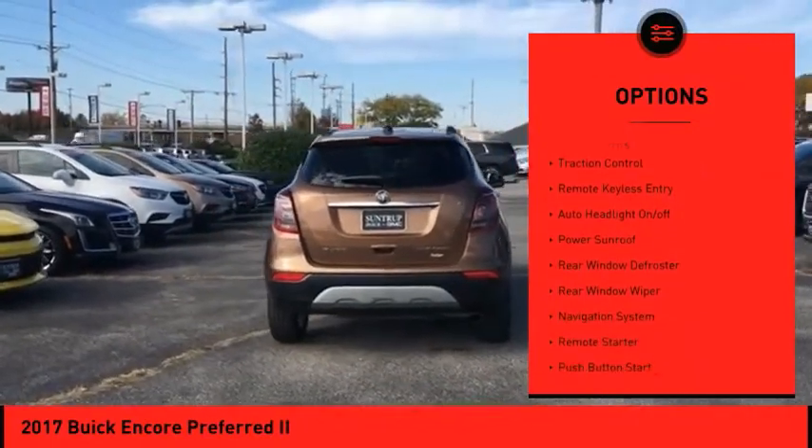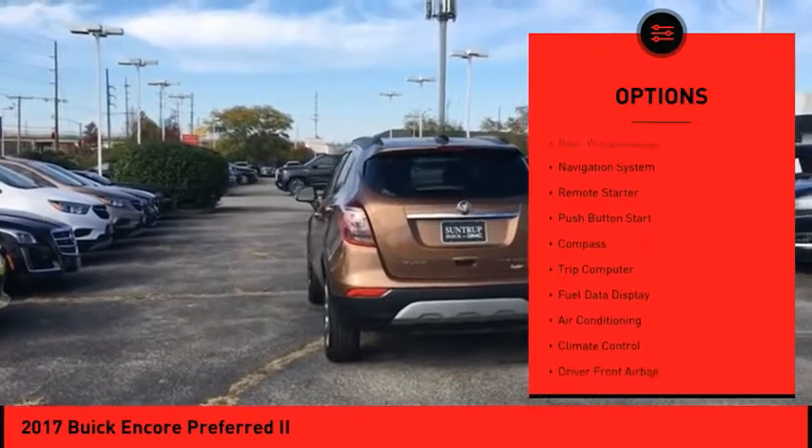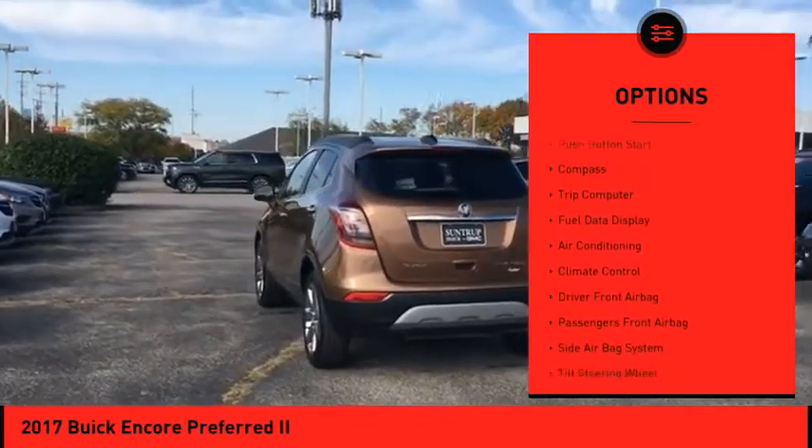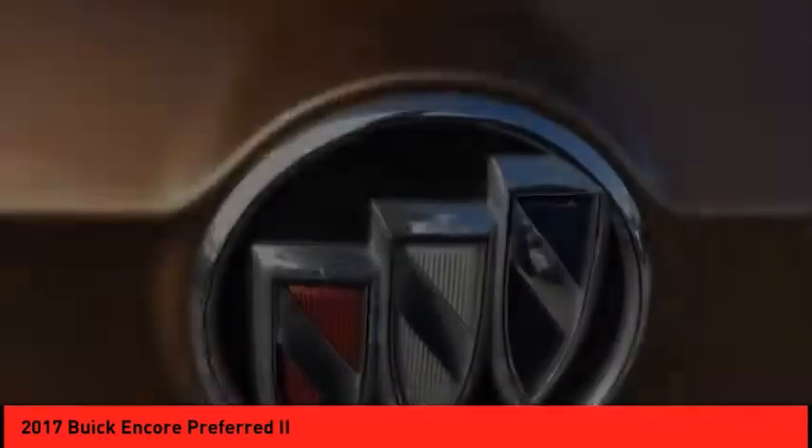Sunroof, electronic stability control, power mirrors, traction control, remote keyless entry, auto headlight on-off, power sunroof, rear window defroster, rear window wiper, navigation system.